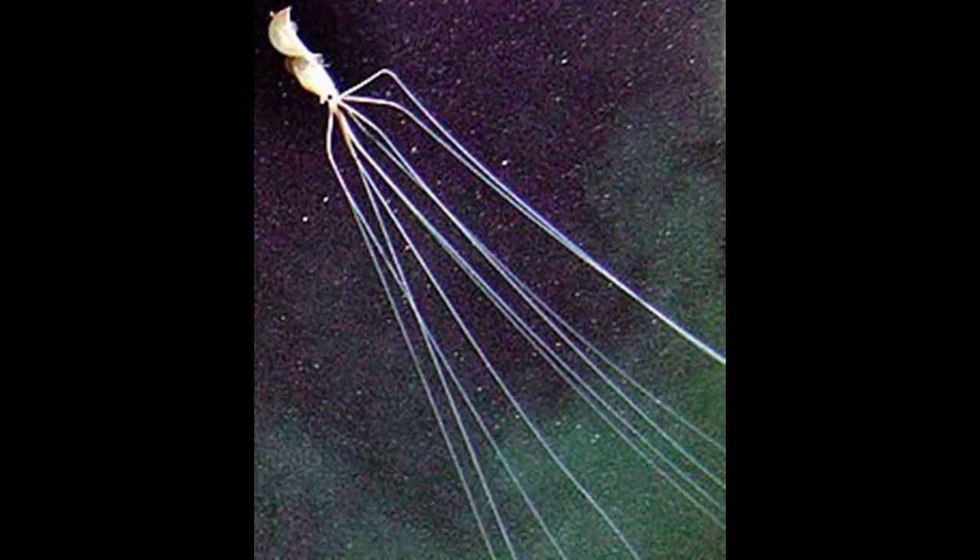A rare photo of Magnapinna, the deep-sea squid, was obtained in 2007 by Shell Oil's autonomous vehicle at the depth of 2,386 meters. This species of squid lives at great depths and is distinguished by long, thin tentacles.